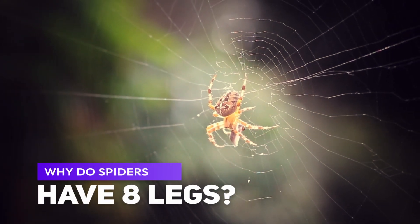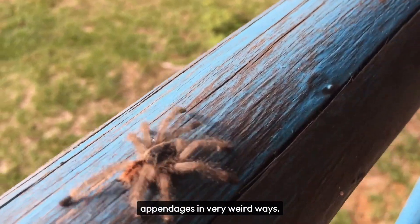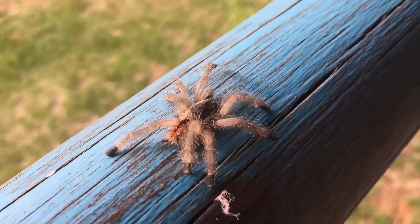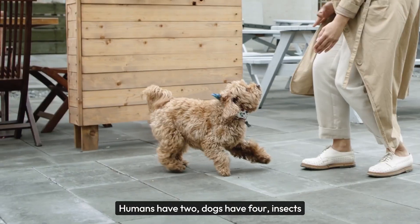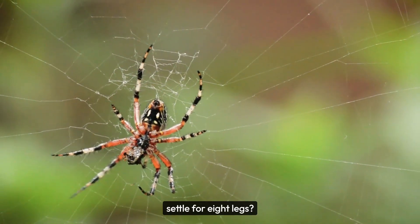Why do spiders have eight legs? There seems to be no ideal number of legs. Humans have two, dogs have four, insects have six, and millipedes can have over 1,000. So what made spiders settle for eight legs? Spiders' ancestors evolved to use their appendages in very weird ways.